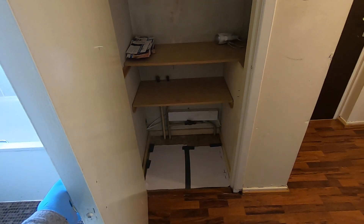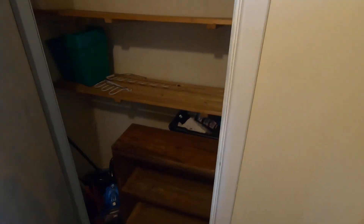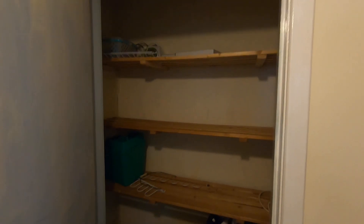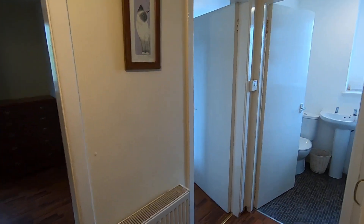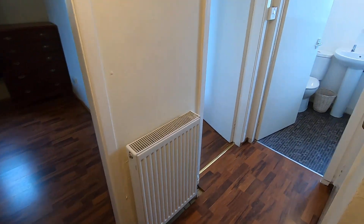And you have a second hall cupboard here. Open this one up and you'll see that you've got some inbuilt shelves — plenty of storage in here. The other one also has inbuilt shelves from top to bottom, currently being used to store the iron, vacuum cleaner, and appliances of that nature. It is a gas central heated property, and there is the hall radiator.